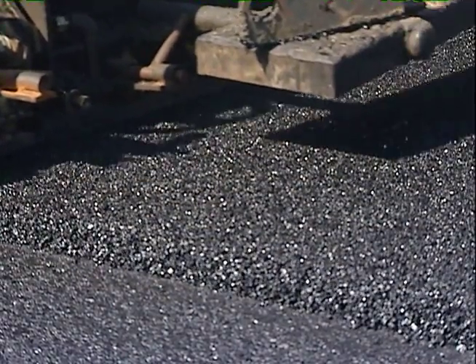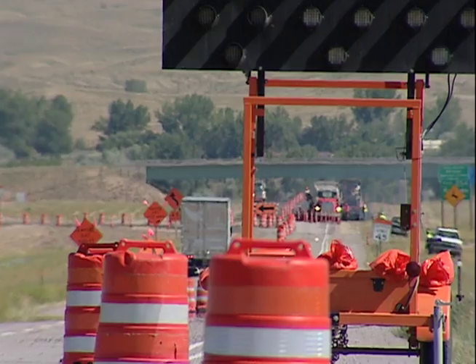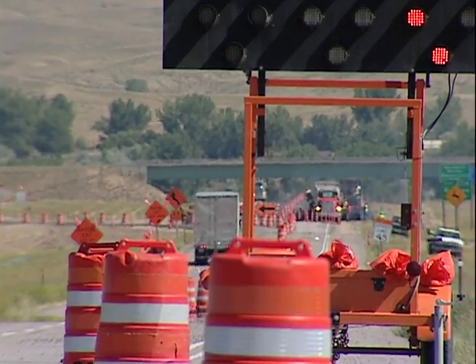Much of the resurfacing work is currently being performed on interstate highways. That's primarily because the interstates carry the bulk of the volume of traffic, and in particular they carry an awful lot of trucks. Trucks have an added impact to our roadway surfacing.